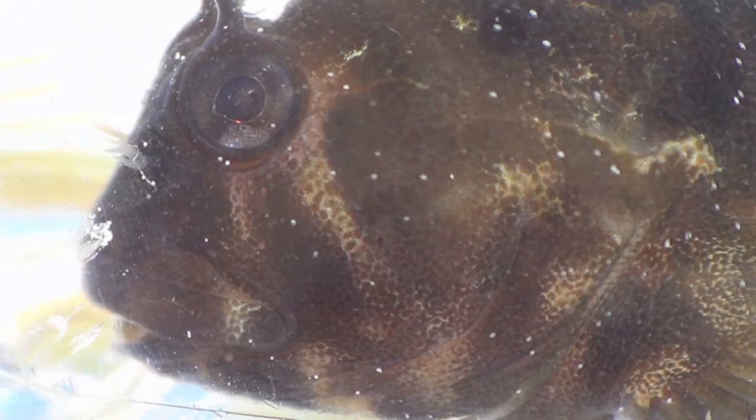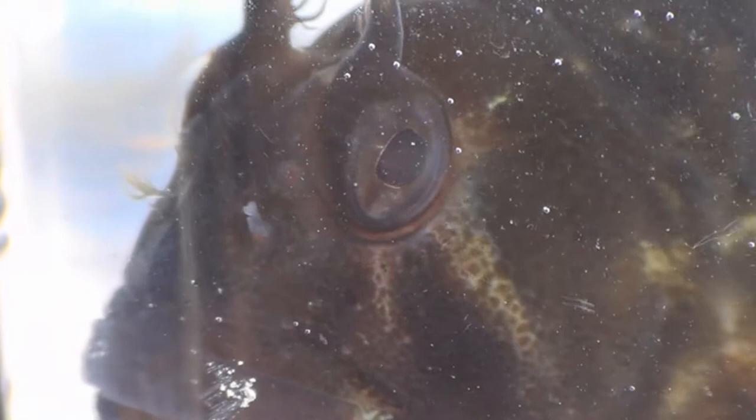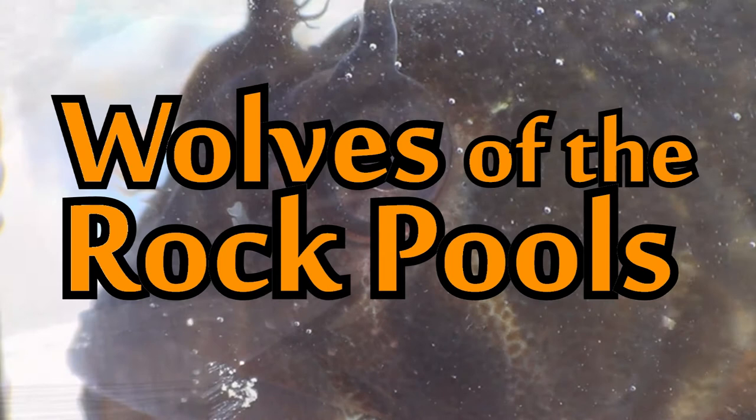I tried keeping squid in the aquarium — the water turned black and then he was gone. I tried keeping midwater fish in the aquarium. Blinis would come up and nibble their fins until they couldn't swim, and then they'd eat them. The blini — one of the most savage little wolves of the rock pools.